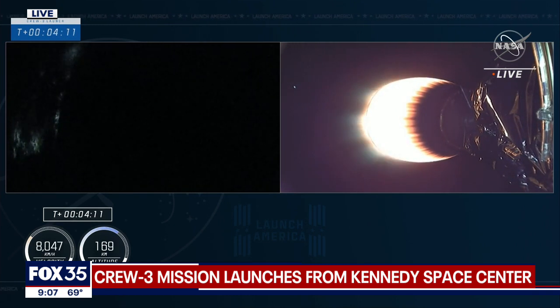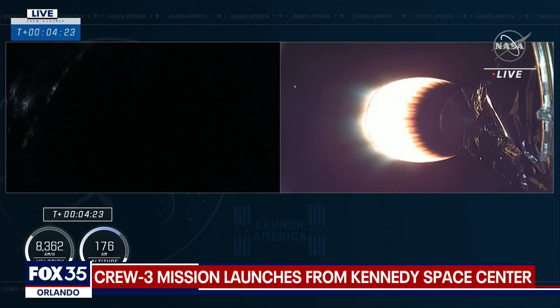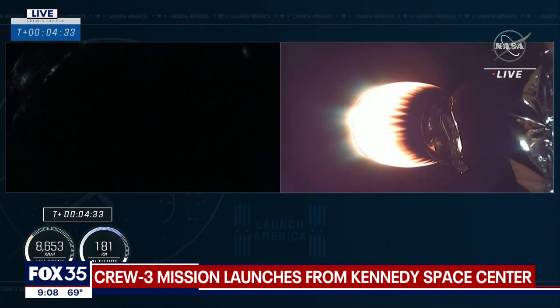Currently on the first stage, we are coasting to apogee, beginning a slow 180-degree pitch, so that when the vehicle comes back through the atmosphere, the engines are pointed down towards the drone ship when we do the relight. Relight for the entry burn will come at T-plus 7 minutes and 30 seconds, 3 minutes from now. Currently the first stage is about 166 kilometers up, continuing to coast to apogee for another brief period.